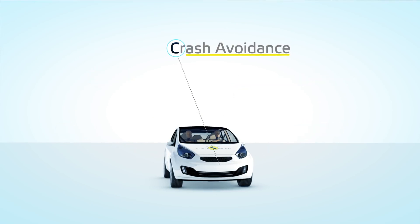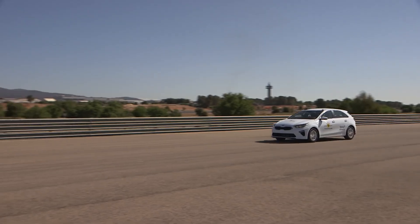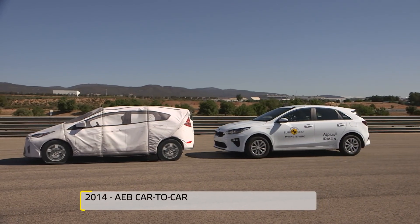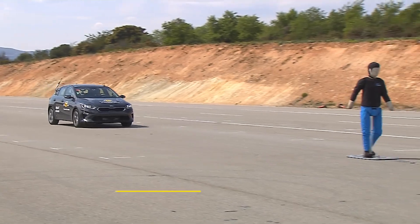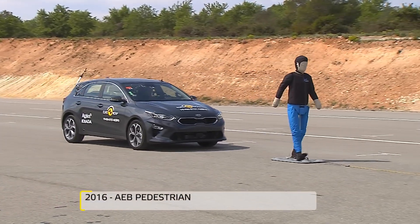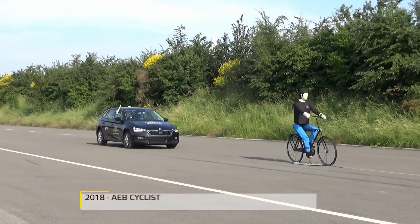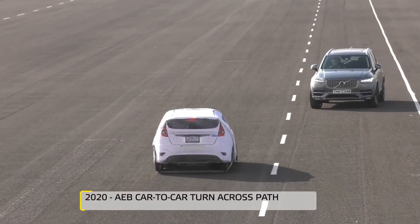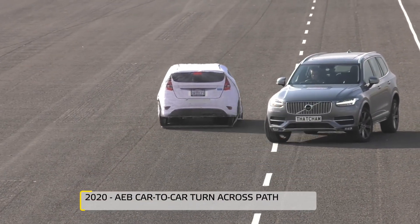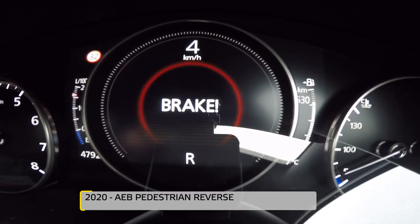Crash avoidance technologies such as autonomous emergency braking and autonomous steering interventions have the potential to deliver significant crash reductions. Basic AEB systems preventing rear-end crashes into other cars or impacts with vulnerable road users have been rated since 2014 and will be mandated in the coming years. Euro NCAP is moving ahead by testing the newest generation of sensing technology that will intervene in more complex scenarios, such as turning across the path of another vehicle or reversing into pedestrians.